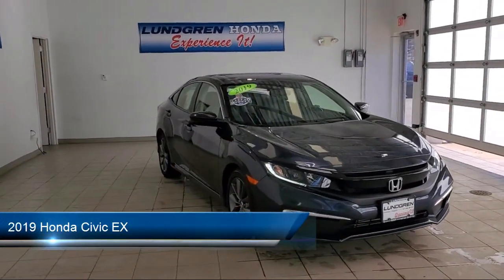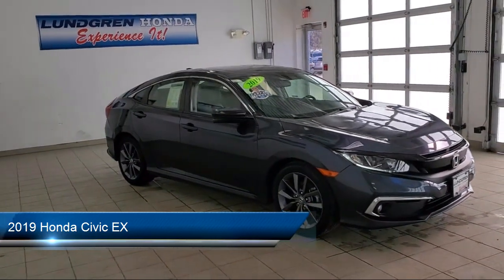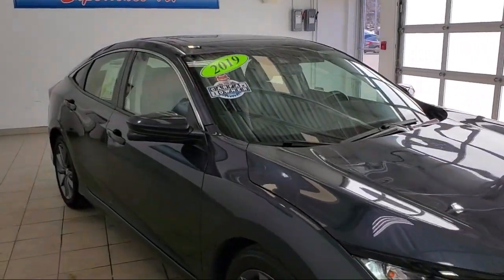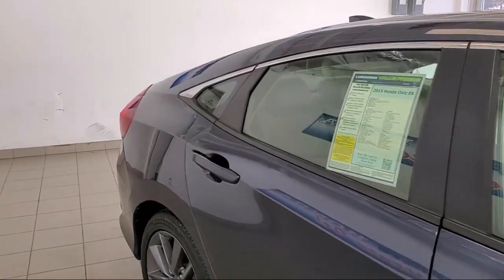It comes equipped with steering wheel mounted cruise control, ventilated disc front brakes, drive mode selector, braking assist, voice operated audio system, and Android Auto.